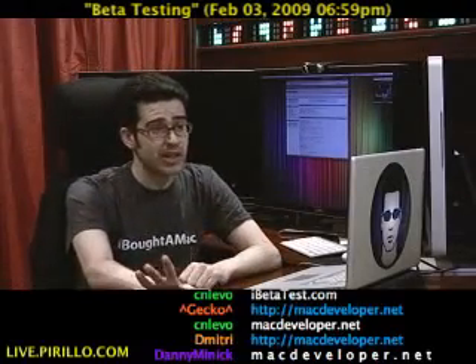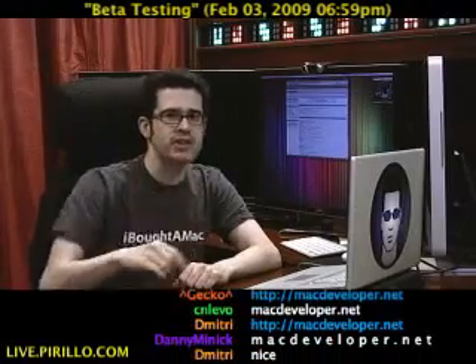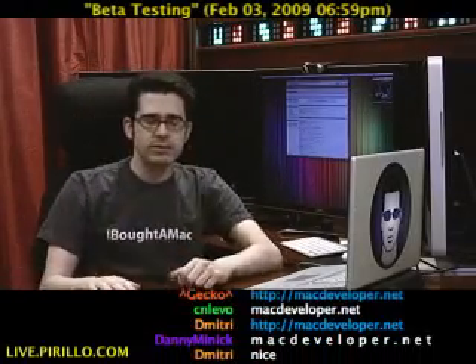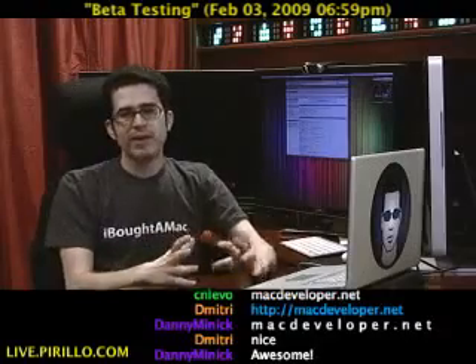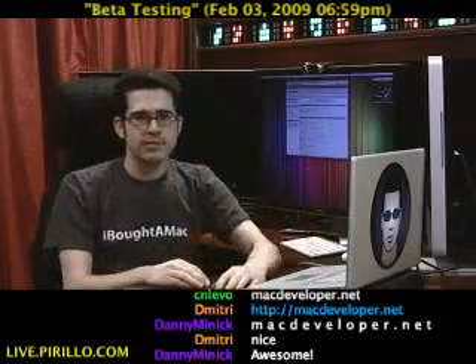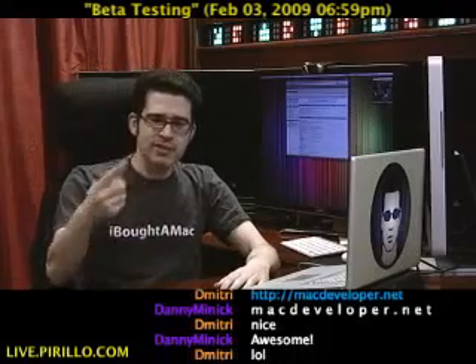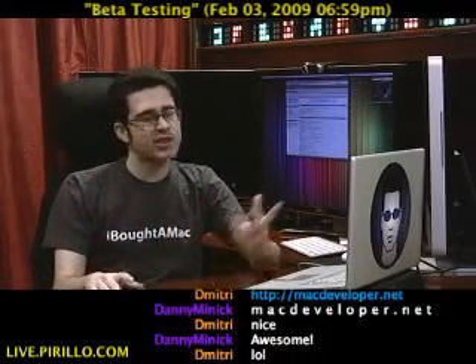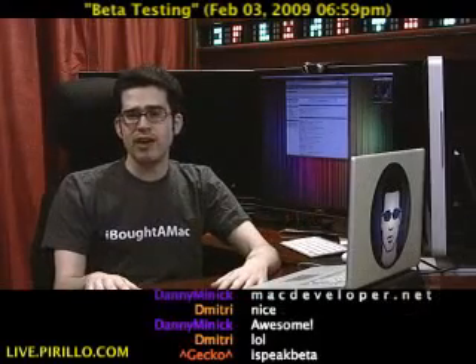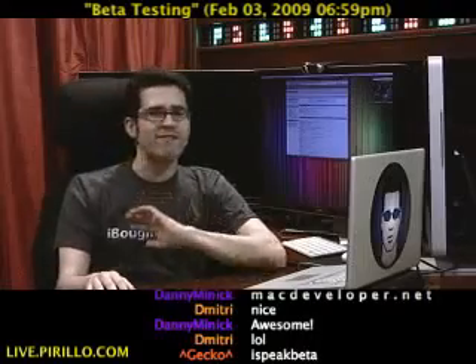Including Pathfinder — if you're into Mac shareware at all, you know Pathfinder is the ultimate Finder replacement; it blows the Finder out of the water. If you're looking to beta test stuff for the iPhone or the iPod Touch, again, iBetaTest.com. If you're looking to beta test software for Mac OS X, check out macdeveloper.net. It's worked out very well for me.